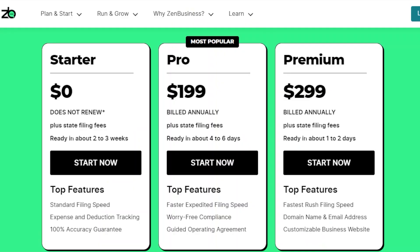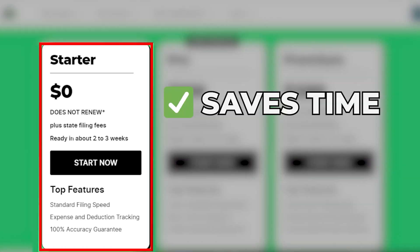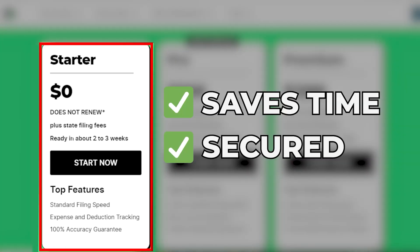The good news is Zen Business can help you with this process for free, as well as the two previous steps, by signing up to their starter plan. No other formation service offers a great deal like this. This will save you a lot of time plus allow you to feel secured knowing that a professional is looking after your business.